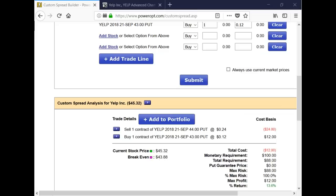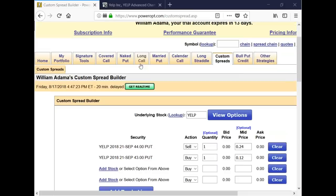Mike S. asks: is open interest an element that should be considered or relied on heavily when trying to trade an option? My answer is yes, but it shouldn't be a primary factor. Let's talk about that.